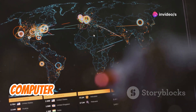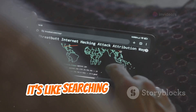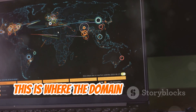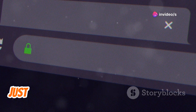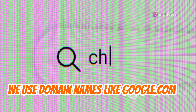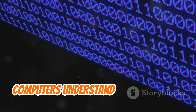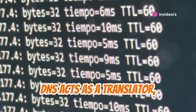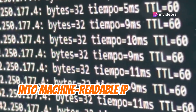Have you ever wondered how your computer finds its way around the vast expanse of the Internet? It's like searching for a specific address in a global village. This is where the Domain Name System, or DNS, steps in as the Internet's very own address book. Just like we use names to identify people, we use domain names like google.com to access websites. However, computers understand only numerical addresses known as IP addresses. DNS acts as a translator, converting human-readable domain names into machine-readable IP addresses.